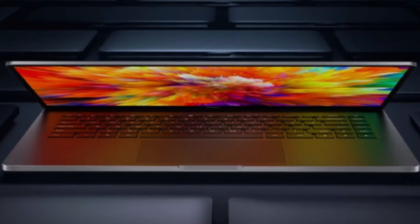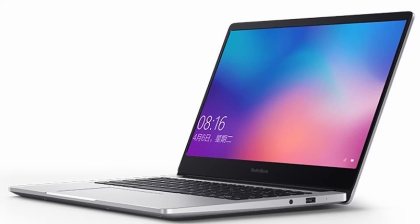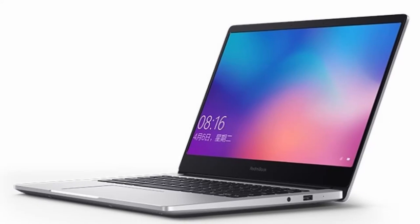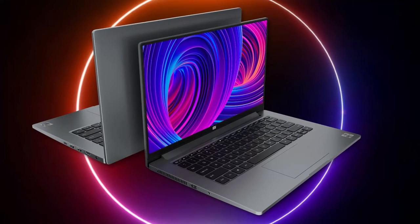There is no numpad visible on this particular Redmi Book Pro, which could mean there will be both 14-inch and 15-inch options coming. It's also possible to see just how narrow Xiaomi has made the bezels for the 2021 refresh.